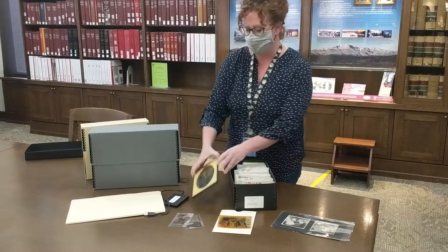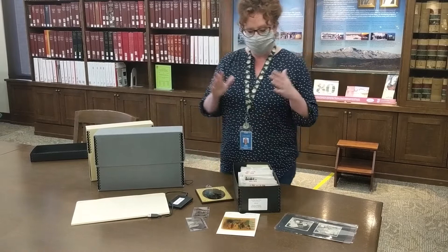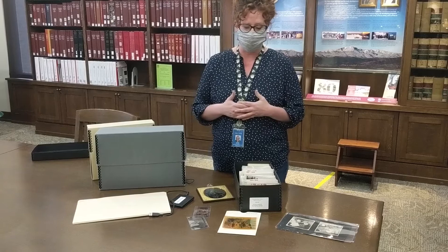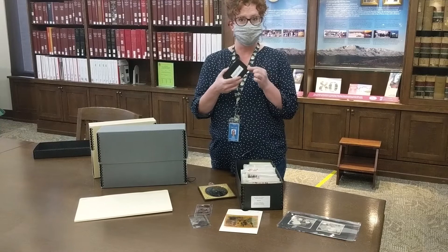That ranges from everything from early daguerreotypes, we have tintypes, we have negatives, we have prints like you're going to be more familiar with. We take care of these in Special Collections because we want to make them available for generations to come. Our collection covers materials all over the Pikes Peak region from the 1880s and 90s all the way up until today. We even collect what's called born-digital material in our collections.